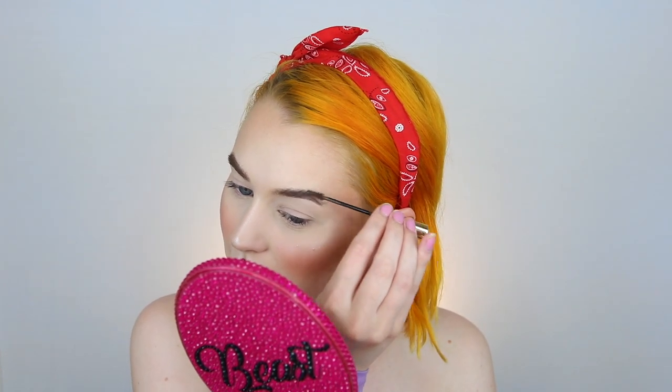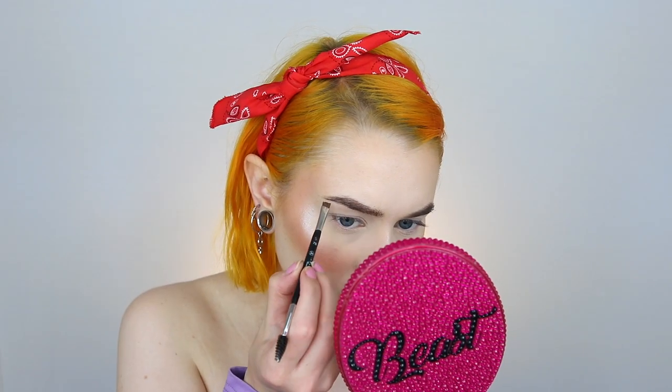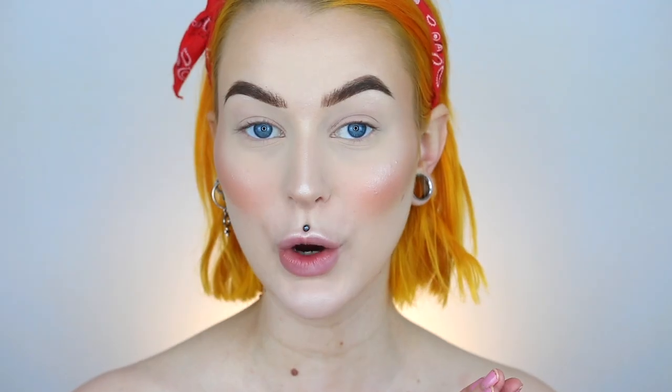I also have a spray from The Water Shop that is SPF 30, so I'm going to spray that just before I go out for some more coverage from the sun. Now I'm going in with the brow gel in Caramel from Anastasia Beverly Hills. I absolutely love to use this gel first and then go in with a small brow liner brush to fill it in just a little bit more.